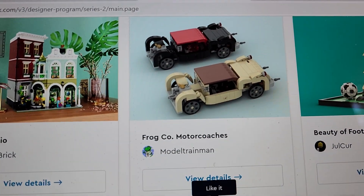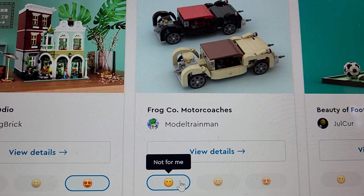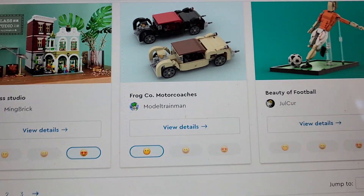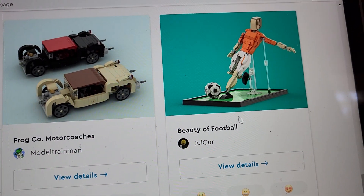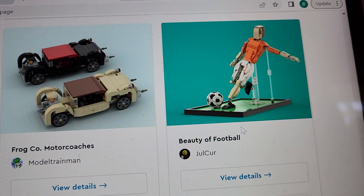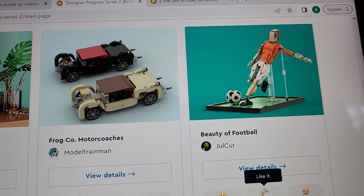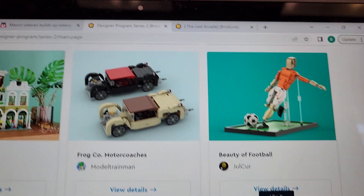Frog Company Motor Coaches — we'll pass on that. Beauty of Football — as an American, you guys all know I'm not a football guy, I'm an American football guy. I know we're the minority, so I'm going to give it a like — think of it as a sympathy like because I'm an uncultured un-football guy, sorry. But hey, that wraps up video number six!